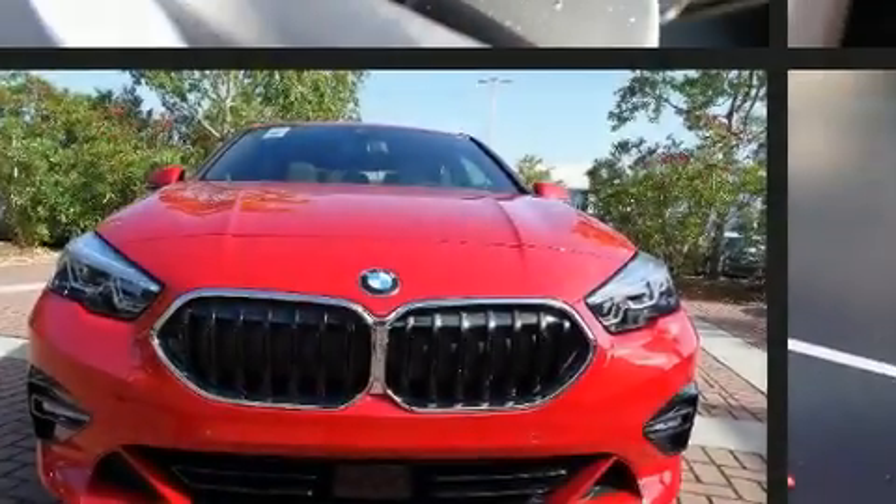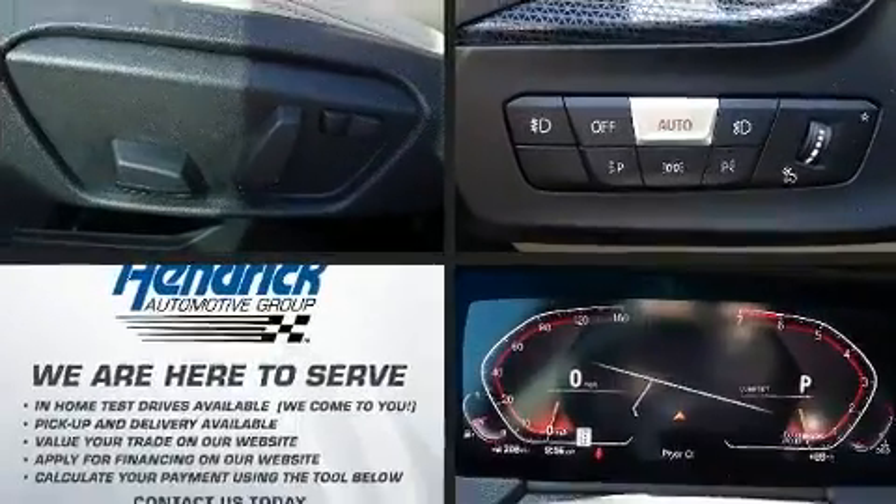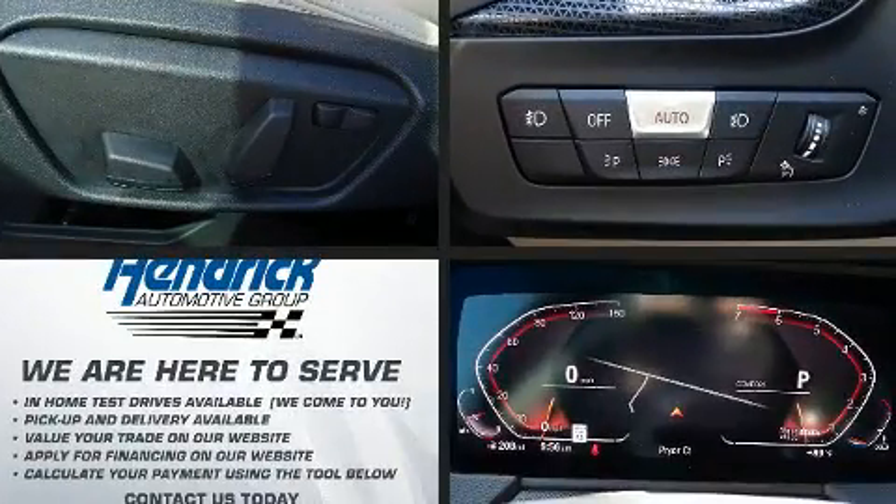Familiarize yourself with the 2020 BMW 228i. This four-door, five-passenger coupe offers the features and options for which you've been searching.